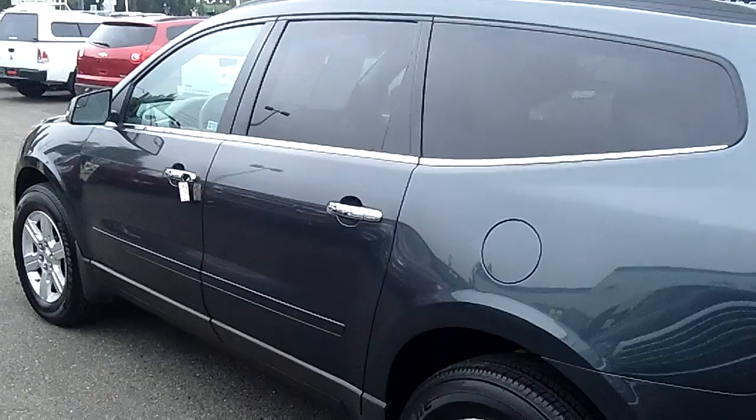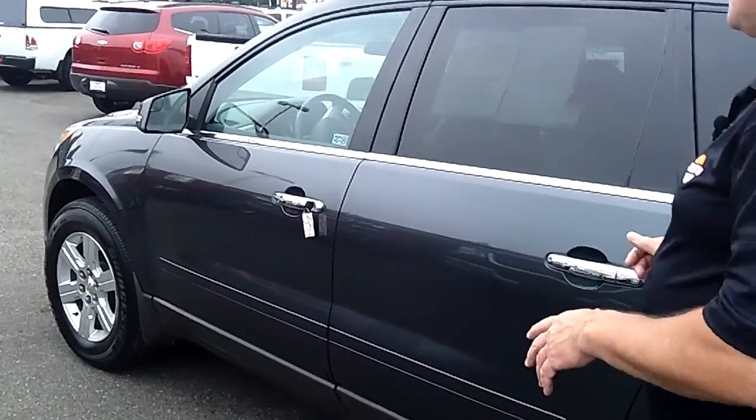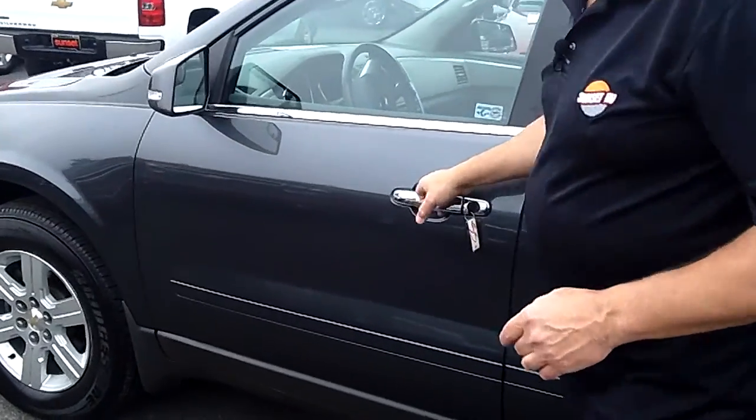This is an all-wheel drive SUV, and best of all, at no additional cost to you, it comes with a lifetime powertrain warranty standard.